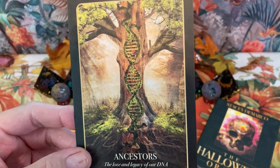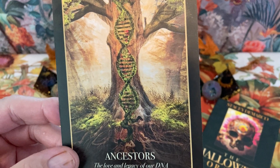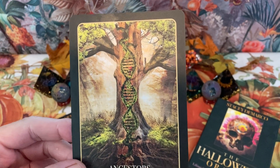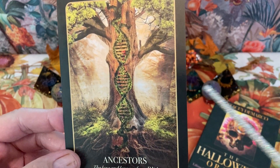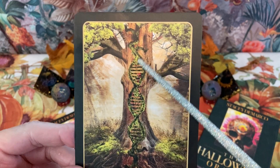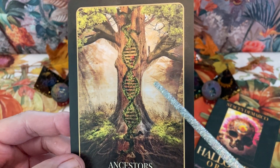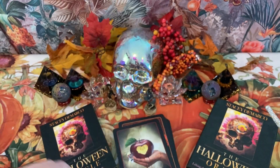Our first card is called Ancestors. At the bottom it says, 'The Lore and Legacy of Our DNA.' If you look here, there's the DNA strand right here on that tree. That's pretty cool — it also matches the green leaves. Green signifies life, and DNA is certainly part of that.